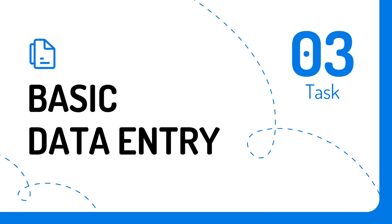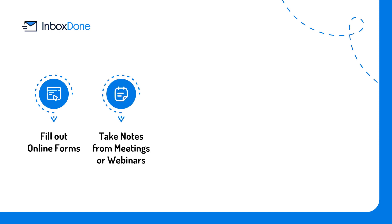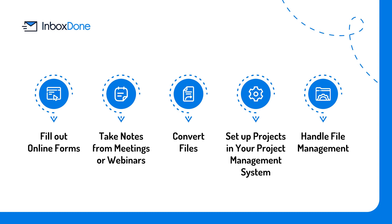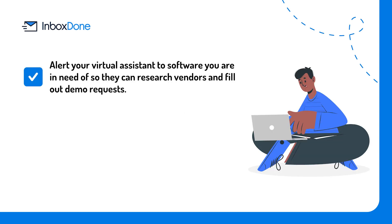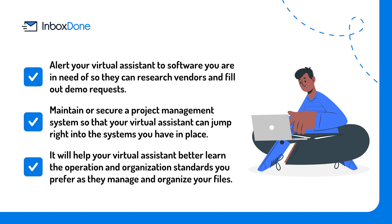Task number three: basic data entry. Just because you are not in a physical office with an administrative assistant within earshot does not mean that you cannot delegate these types of tasks. Imagine the time you would save by delegating tasks such as: fill out online forms, take notes from meetings or webinars, convert files, set up projects in your project management system, and handle file management. Alert your virtual assistant to software you need so they can research vendors and fill out demo requests. Maintain a project management system so your virtual assistant can jump right in; even a few folders will help them learn your organization standards as they manage your files.